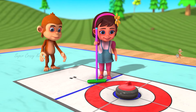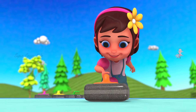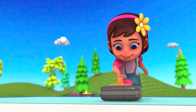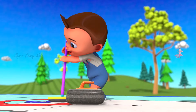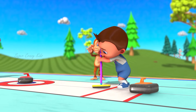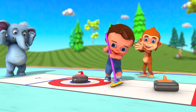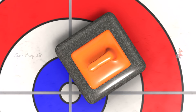Perfect! A circle! Okay, let's do this! Woohoo! Square!